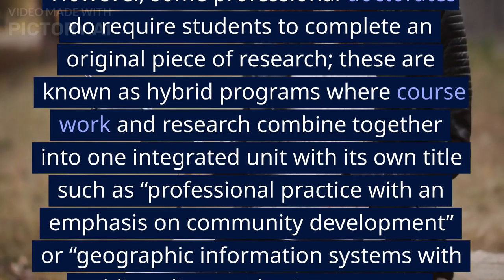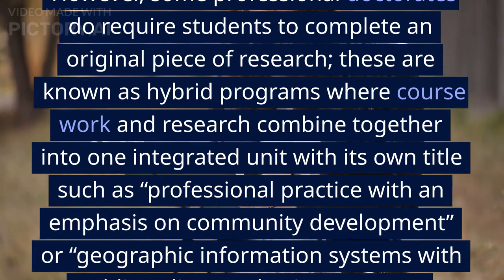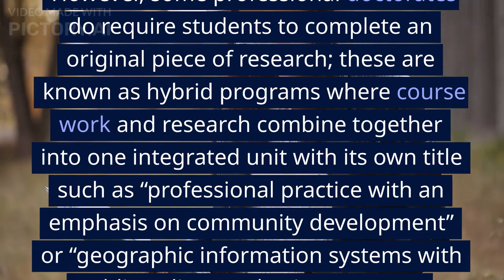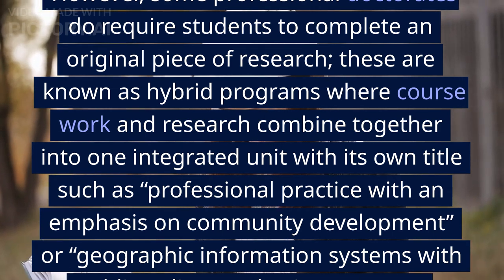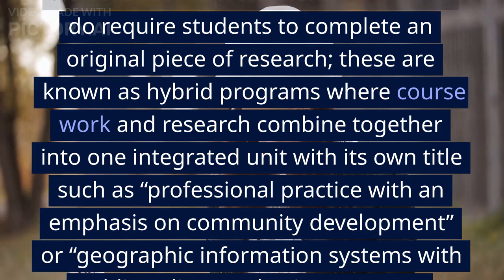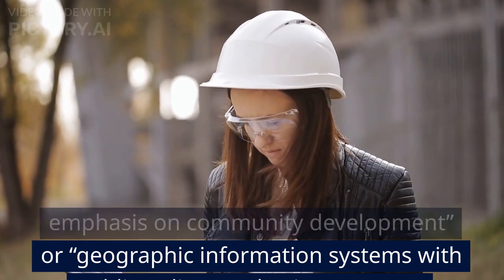However, some professional doctorates do require students to complete an original piece of research. These are known as hybrid programs, where coursework and research combine together into one integrated unit with its own title, such as professional practice with an emphasis on community development, or geographic information systems with public policy emphasis.